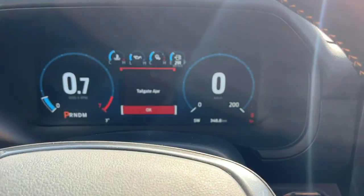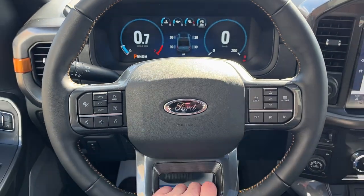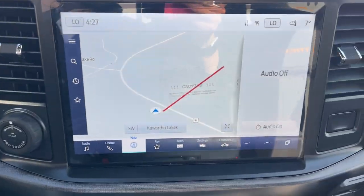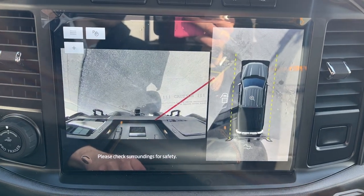You get these nice metal running boards, and stepping in you get that full digital display right behind the steering wheel. Speaking of the steering wheel, you get a nice heated steering wheel with Tremor stitching on there. Of course you have your adaptive cruise control. Then you have your navigation in the center here with your 360 camera as well.